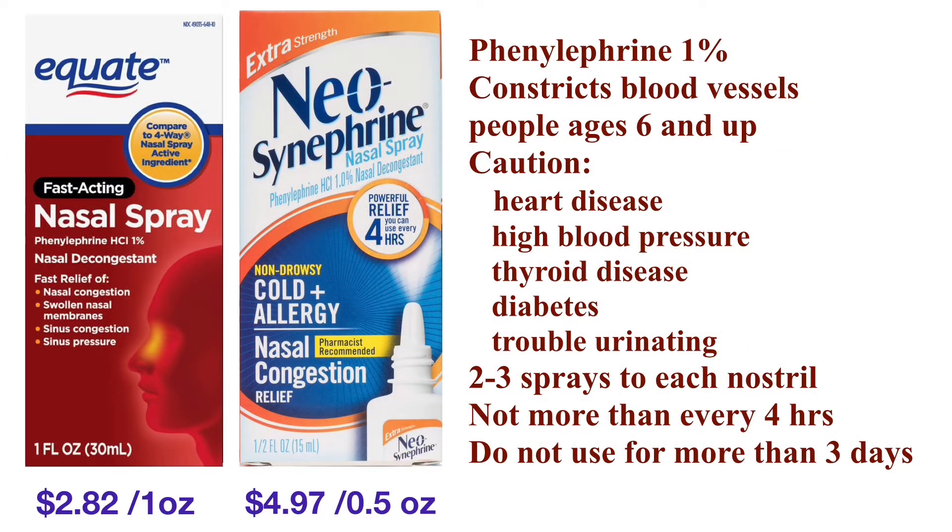Similarly, phenylephrine nasal spray shrinks blood vessels in the nasal mucosa and is for people ages six and above. The brand name is Neo-Synephrine. It relieves nasal congestion in minutes and lasts four hours. You can use two to three sprays in each nostril every four hours as needed. Again, you should not use this type of nasal spray for more than three days in a row to avoid rebound congestion.